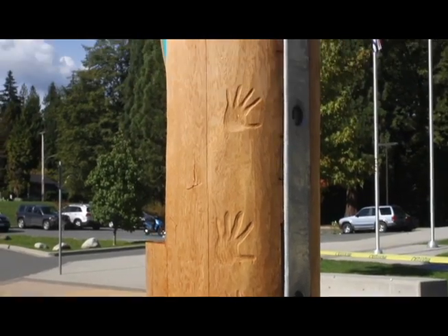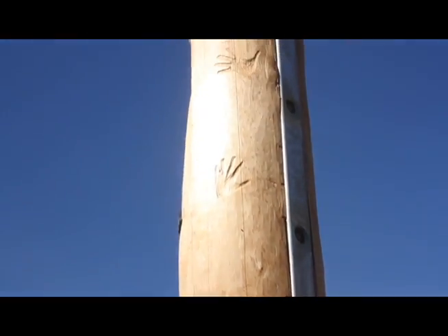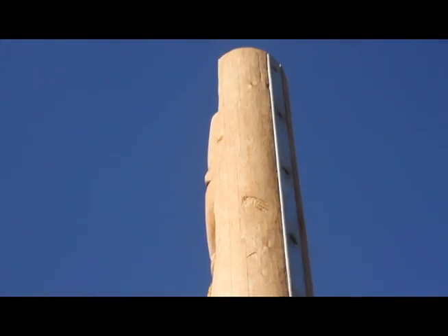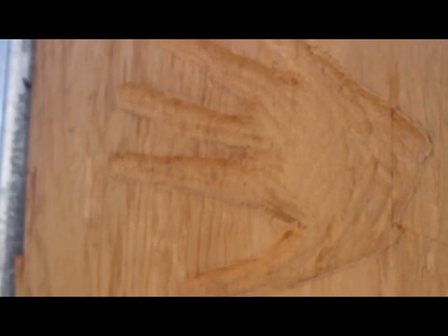These are actually the handprints of Sutherland students and staff. They're the ones that will hold the pole together for the next 80 to 100 years that this pole will be here, and the pole will stand strong for those 80 to 100 years because these handprints are all over.